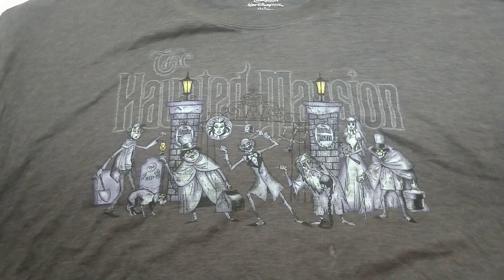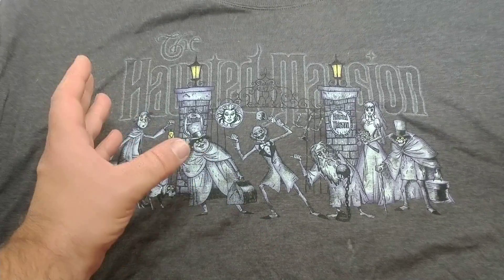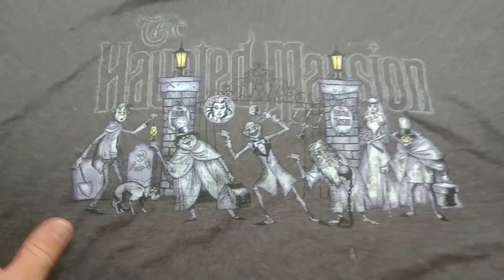Unfortunately there is nothing on the back of this great Haunted Mansion t-shirt, but it is a nice gray and it really captures the whole theme of the Haunted Mansion.